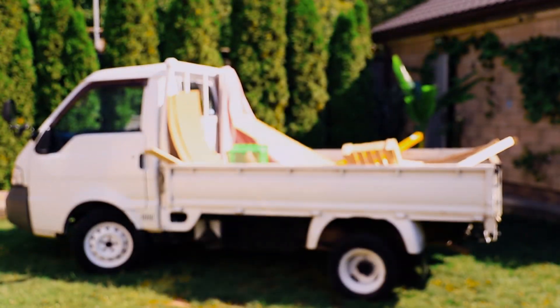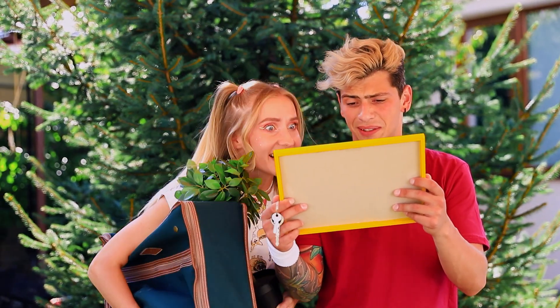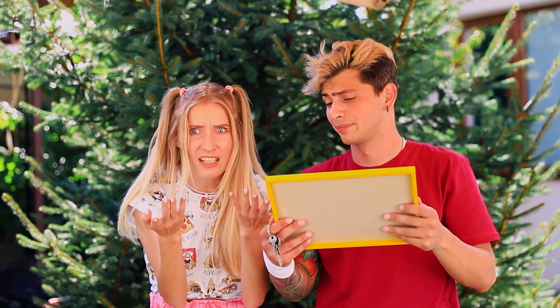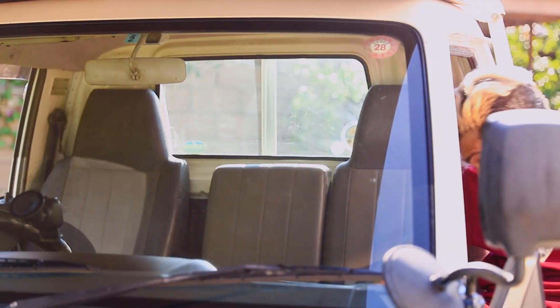Expectations and reality can be totally different! Does this look like a dream car? Martin, I'm ready! I'm not sure, sis! And I told you not to order a car online! What do we do now? For starters, let's try to get this thing started!